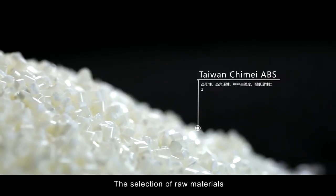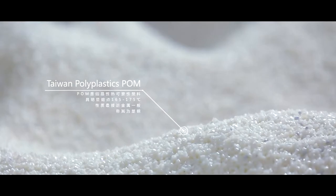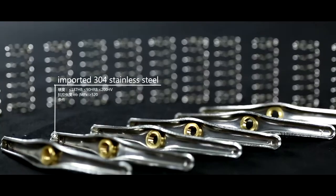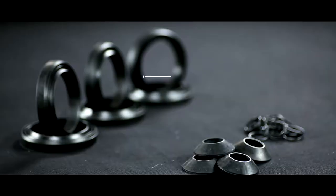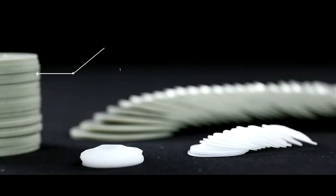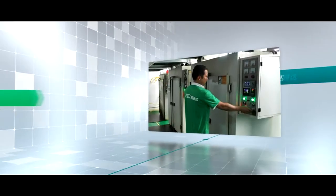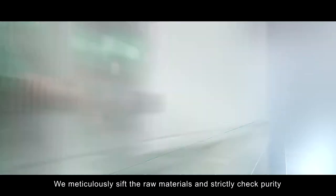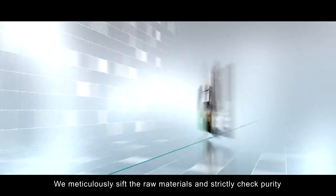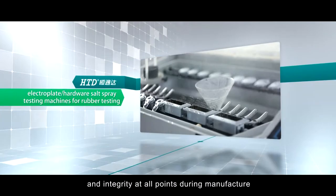The selection of raw materials, the best in industry. We meticulously sift the raw materials and strictly check purity and integrity at all points of GRE manufacture.